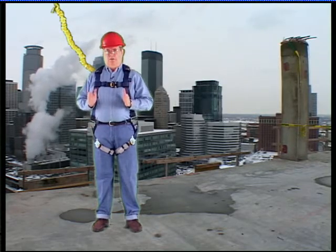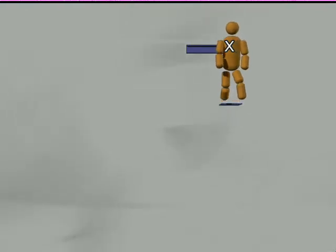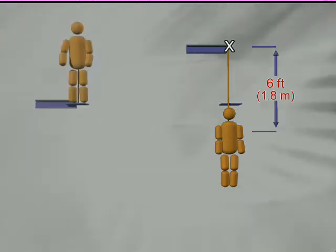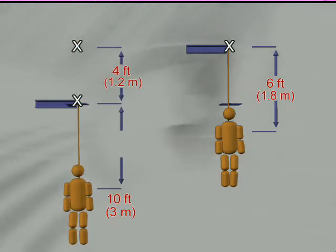If you're using a six-foot lanyard connected to the dorsal D-ring of your body harness and you connect the other end to an anchorage point at the same height, you'll free fall six feet — because that's the length of the lanyard connecting the two points together. However, if you're connected to an I-beam four feet below your dorsal D-ring, you'll see a free fall of ten feet: that's four feet to the I-beam plus the six feet of lanyard, exceeding the typical six-foot free fall.